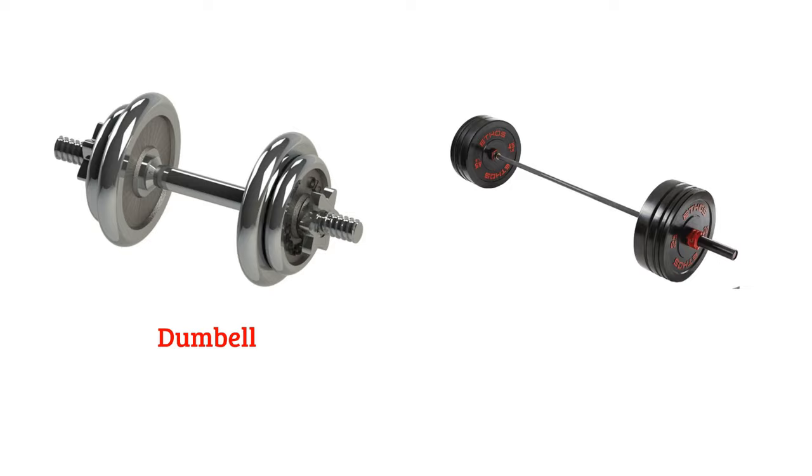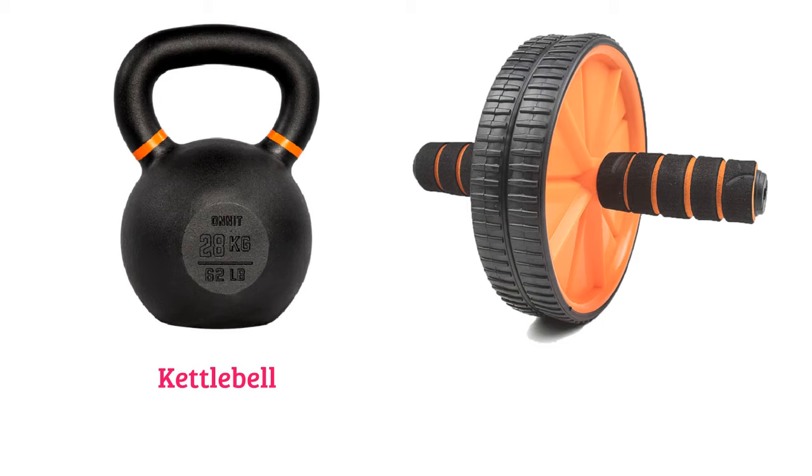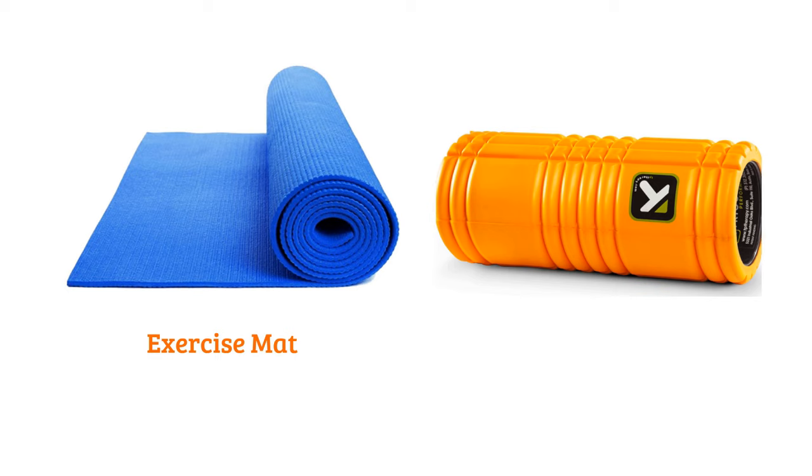Dumbbell, Barbell, Kettlebell, Ab Roller, Exercise Mat, Foam Roller.